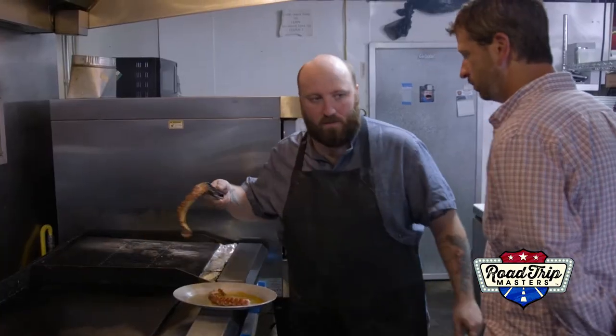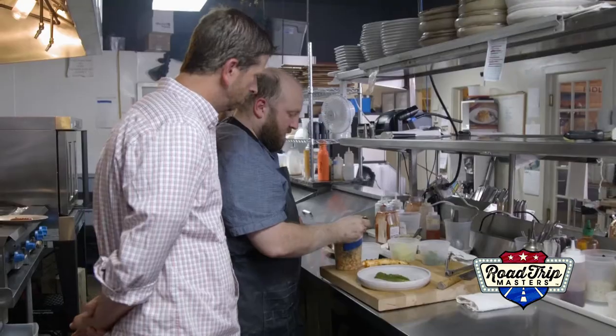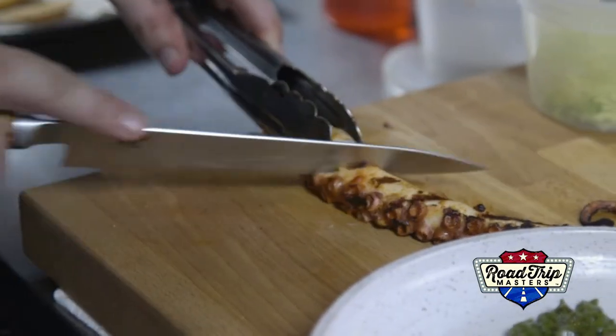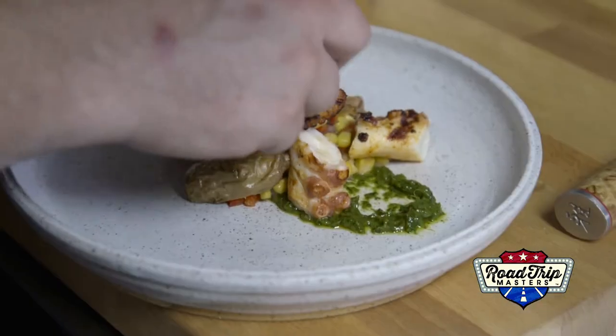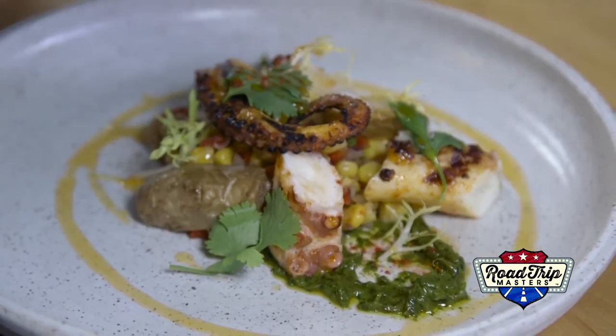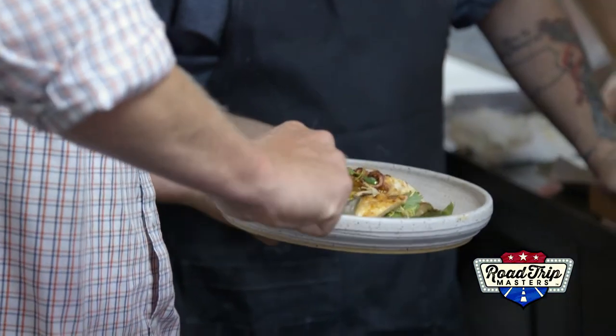So we're going to go back over here to our cutting board. Josh laid down a base of chimichurri, a bit of charred corn salsa, added the potatoes from the fryer, sliced up the octopus, and finished it off with a garnish of frisee, fresh cilantro leaves, teresa oil, and a dash of paprika. Well, here goes nothing. I just cut a little piece of octopus there.